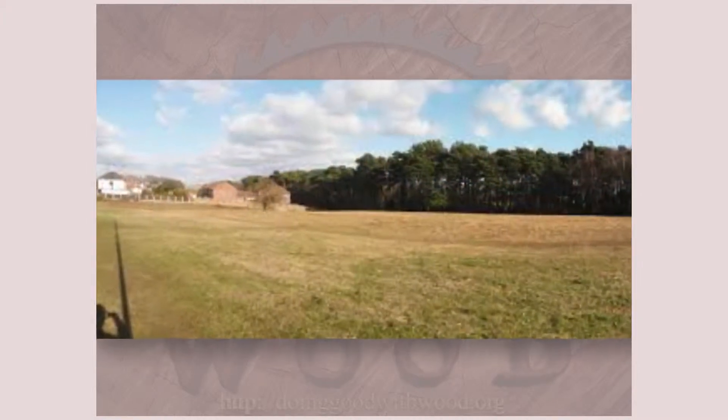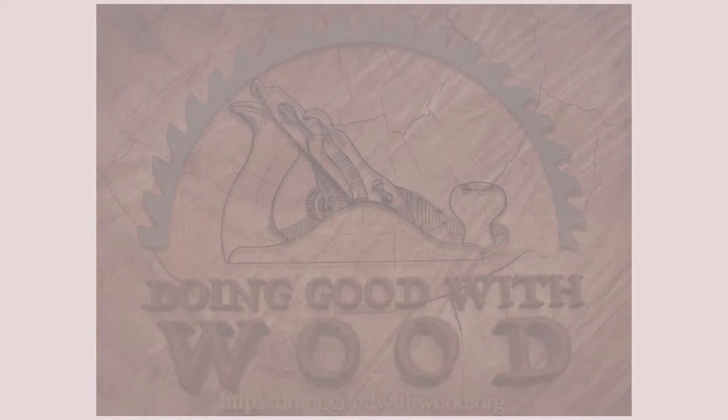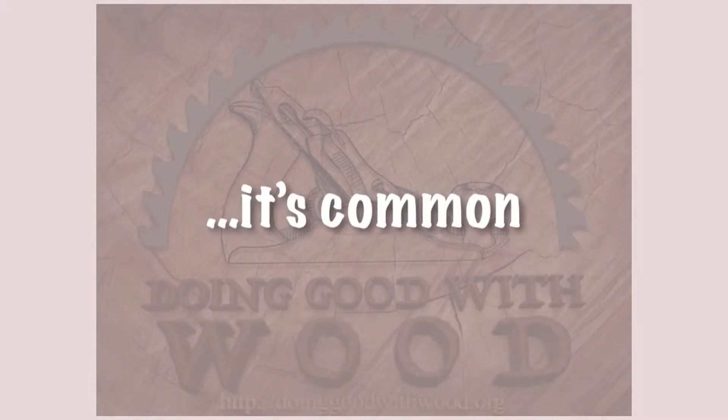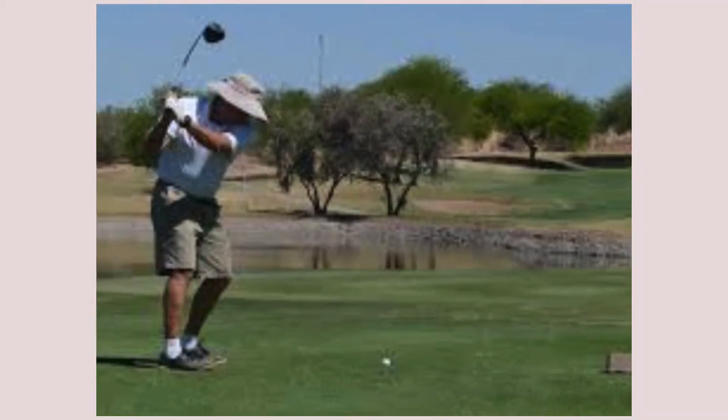Bluebirds tend to prefer nesting in open areas that are surrounded by trees and other vegetation. Nowadays, it's common to see populations of bluebirds in pastures, agricultural fields, suburban parks, backyards, and even golf courses.